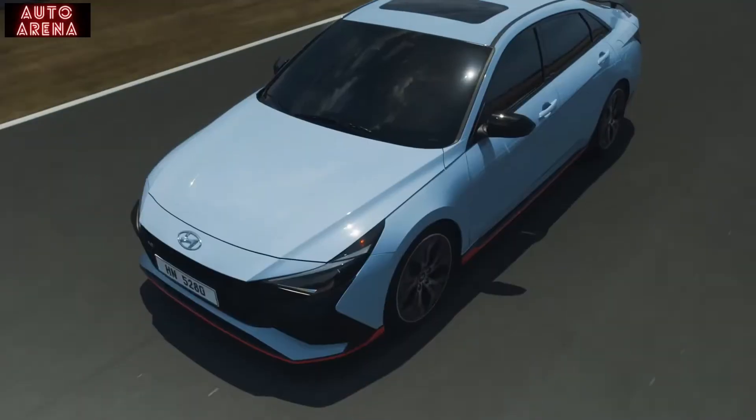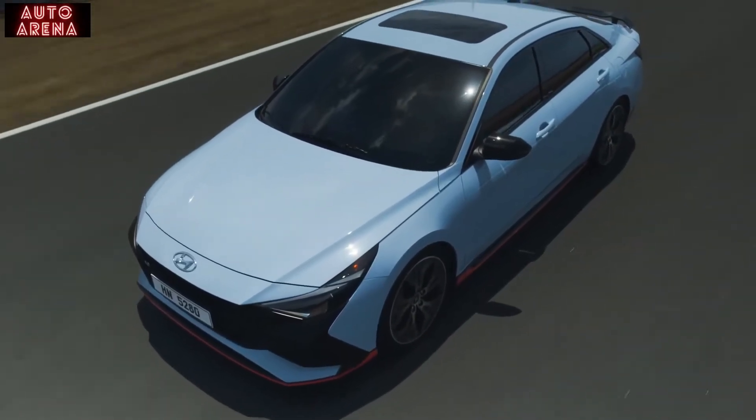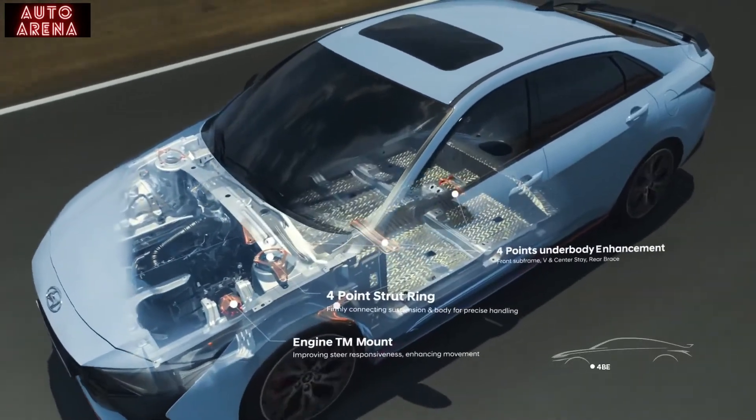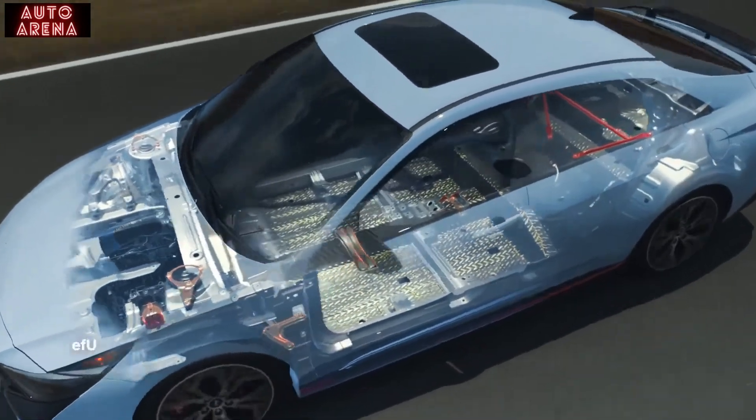The chassis has been strengthened by reinforcing the powertrain mount, four-point strut ring, V-stay, center tunnel stay, rear tunnel brace, and rear stiff bar.